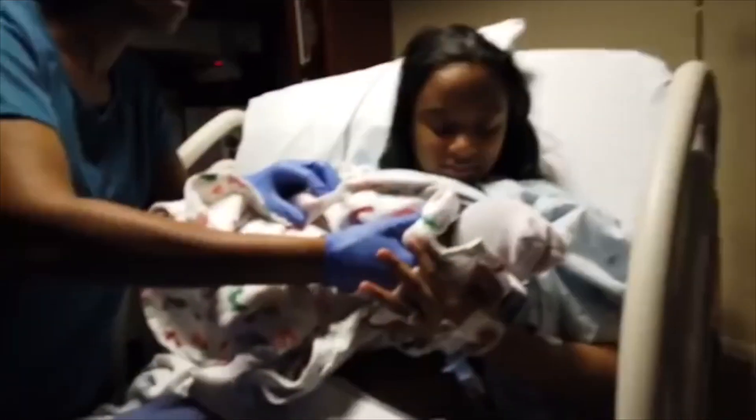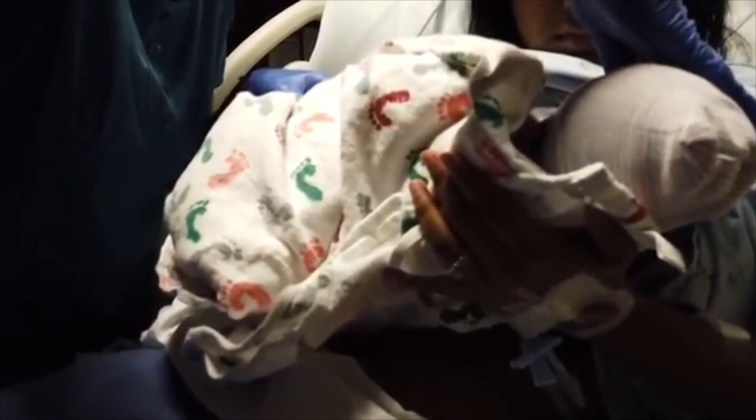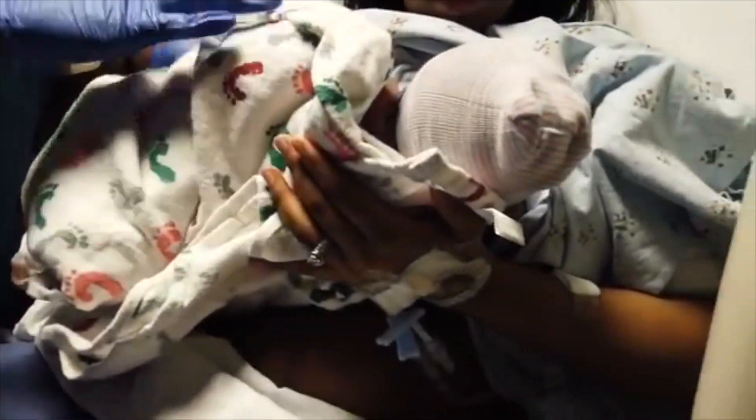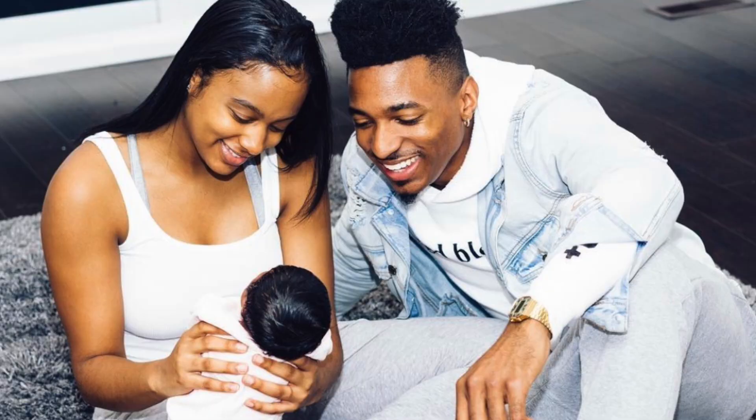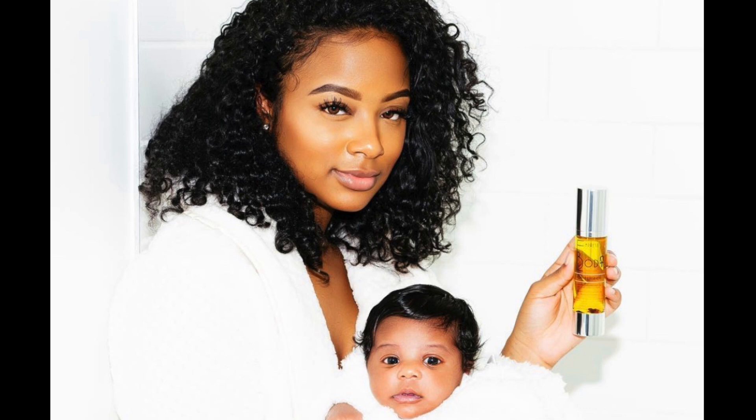I had my daughter, Baby Favor. She came into this world and snatched my hair right on up. For a minute, my hair still was the same — the curls were there, the length was there. And then after a while, things just started to dwindle away.